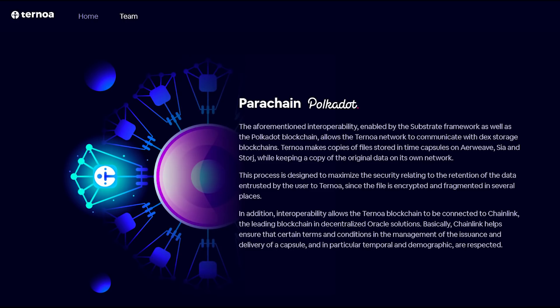The interoperability of the project is enabled by the Substrate Framework as well as the Polkadot blockchain. This allows the Ternoa network to communicate with decentralized storage blockchains. Ternoa makes copies of files stored in time capsules on Airwave, SIA and Storj, while keeping a copy of the original data on its own network. This process is designed to maximize the security relating to the retention of data entrusted by the users to Ternoa, since the file is encrypted and at the same time fragmented in several places.